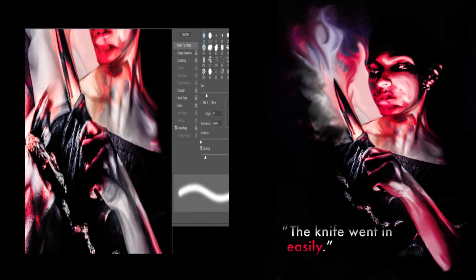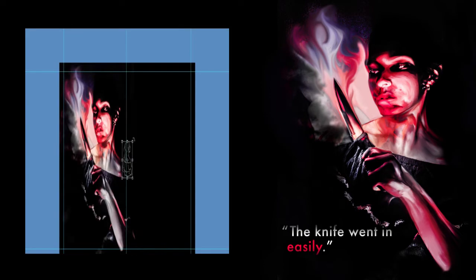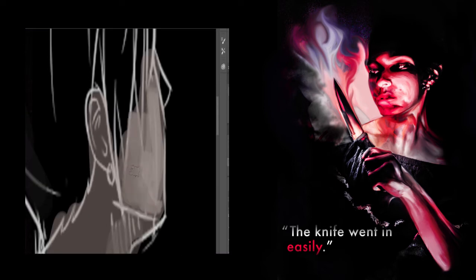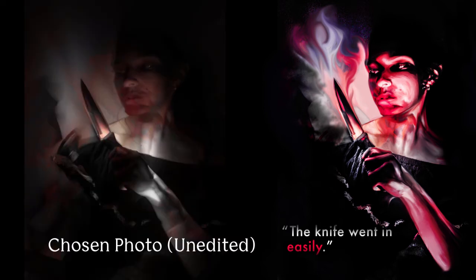From an outsider's perception, the left image depicts Agnes as a sadistic, blood-lusting murderess, whilst the opposing side is the truth, as she weeps with grief and the relief of receiving forgiveness from her lover, whom she put out of his misery.